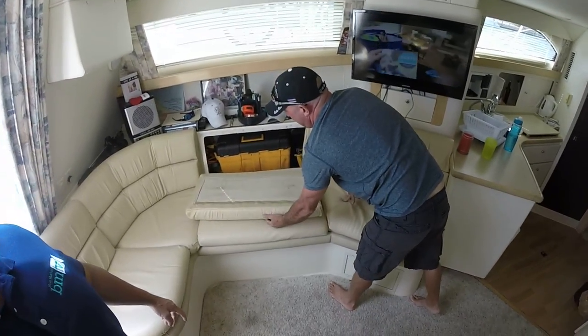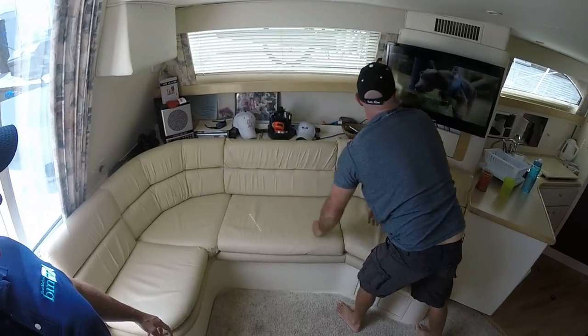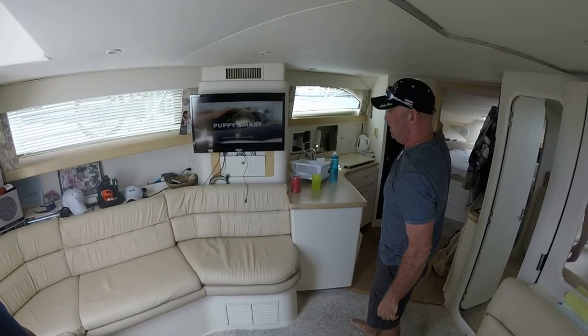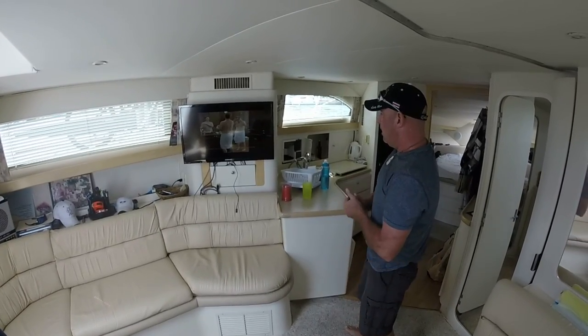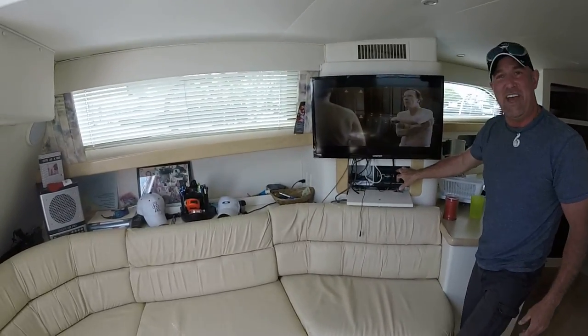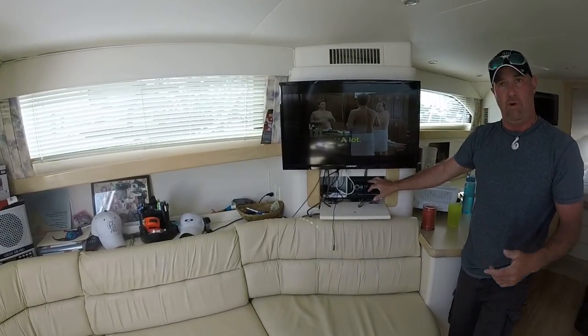And again you have the same storage over here that goes full length through the hull. The TV also goes with it — you have a flat screen TV here and a flat screen TV in the bedroom. There's a new Kenwood CD player with remote control that plays through all speakers, with eight speakers inside and two speakers outside.